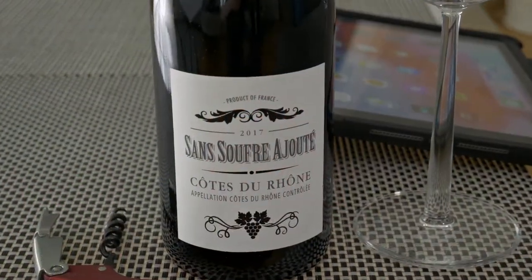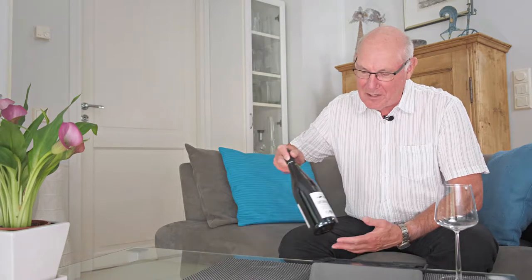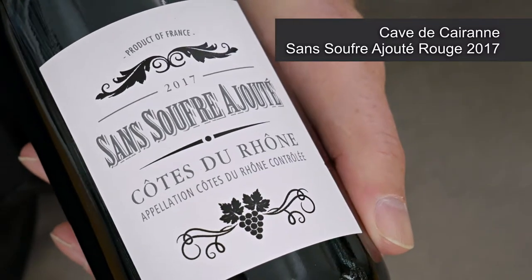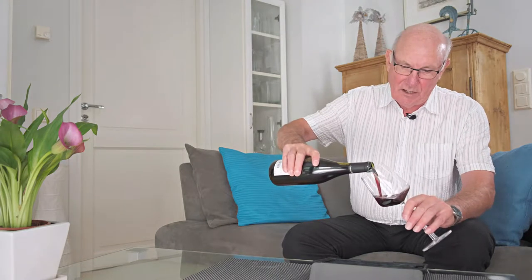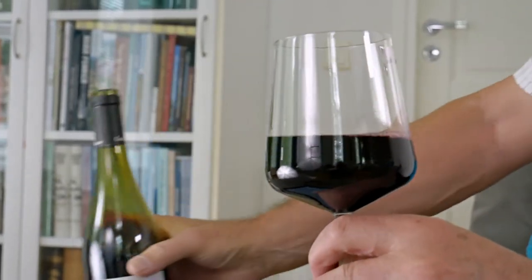Welcome to yet another edition of Big On Wine, the show which brings you news, clues, and reviews, keeping you up to speed about just about everything in the world of wine. My wine of the week is from the deep south of France, from the Rhône Valley, and it goes under the name of Côte d'Iron Sans Soufre Ajouté Rouge, vintage 2017.